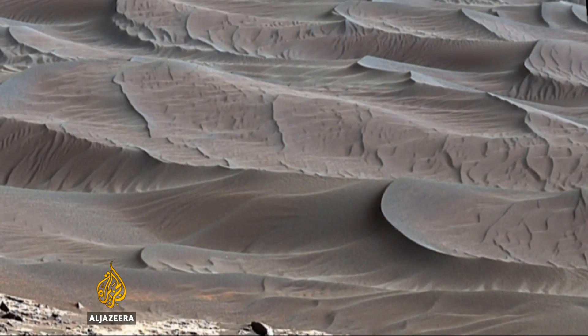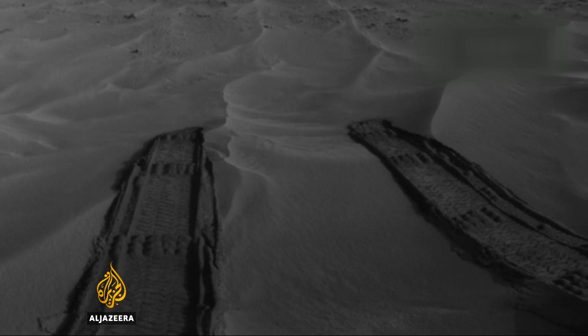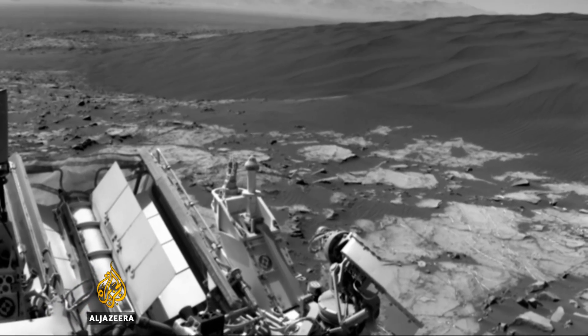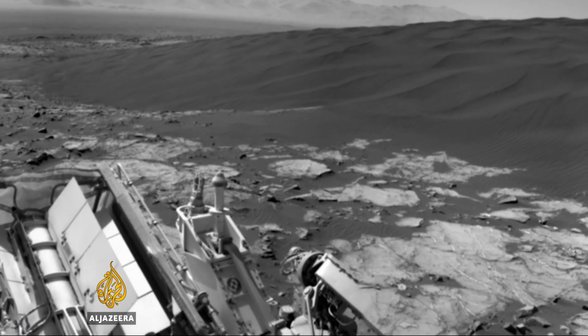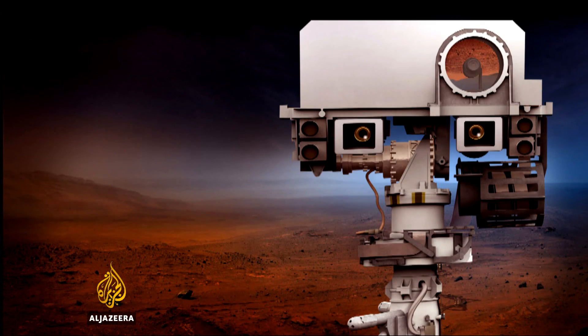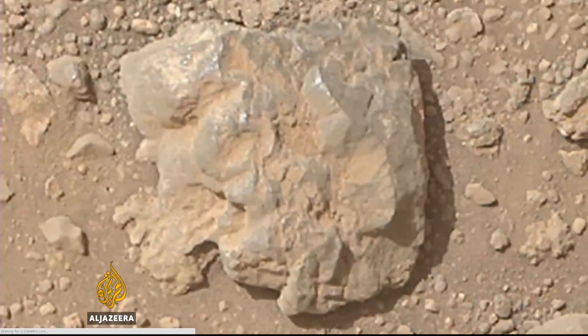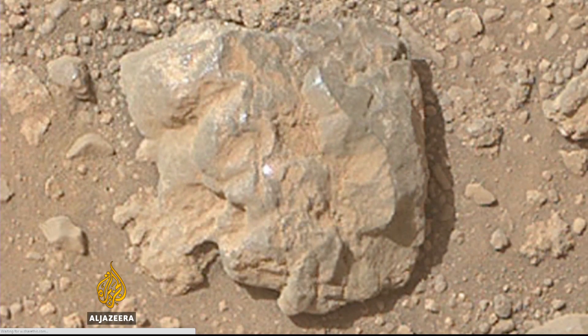So far, Curiosity has wended its way across more than 13 kilometers of the planet's surface. After skirting around shifting sand dunes, it's currently located on the plateau just below Mount Sharp. Along the way, Curiosity has learned a few tricks — its ChemCam laser beam can now choose some of its own target rocks without human direction.